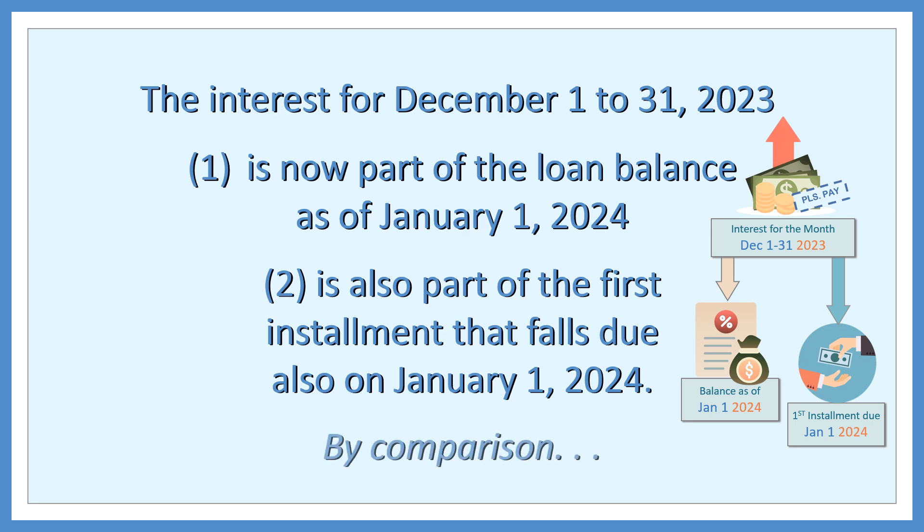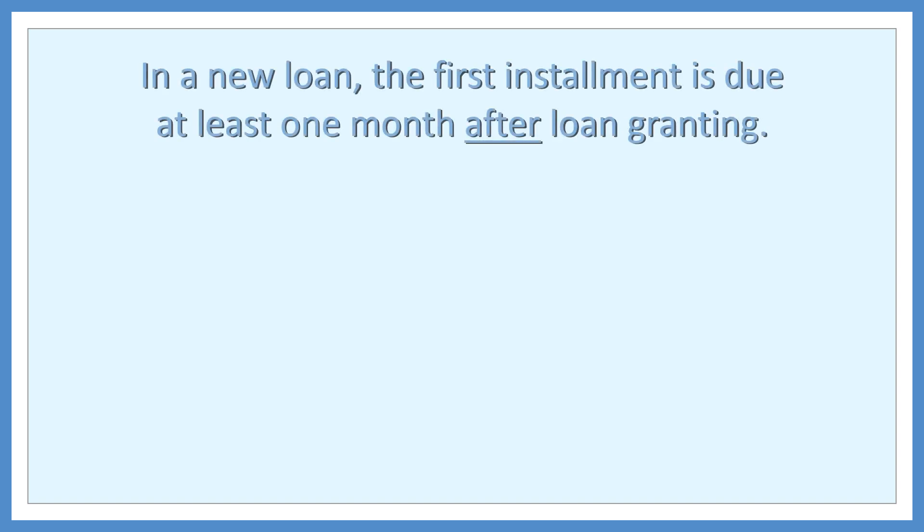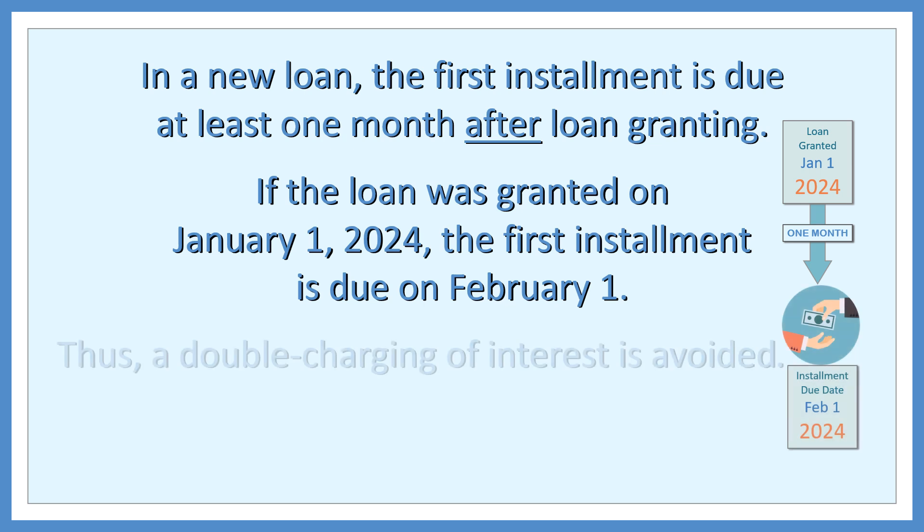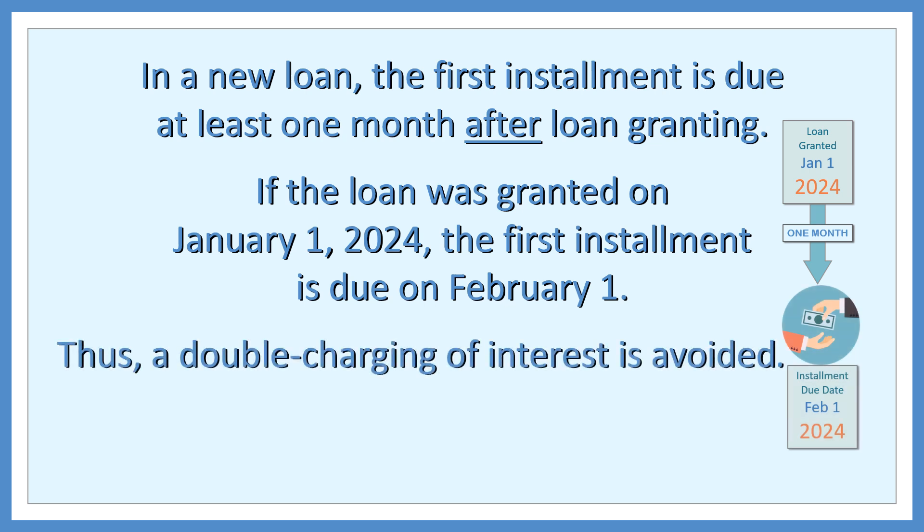By comparison, in a new loan, the first installment is due at least one month after loan granting. If the loan was granted on January 1, 2024, the first installment is due on February 1. Thus, a double charging of interest is avoided.